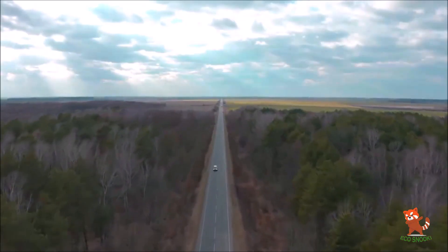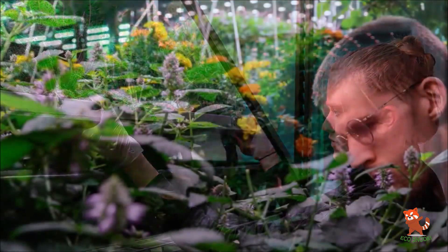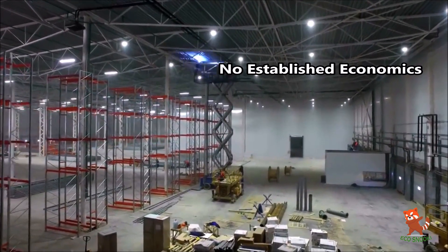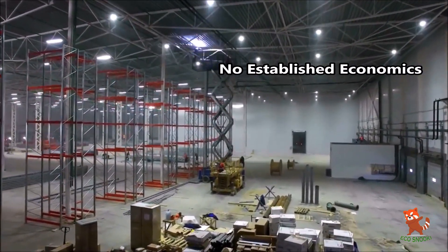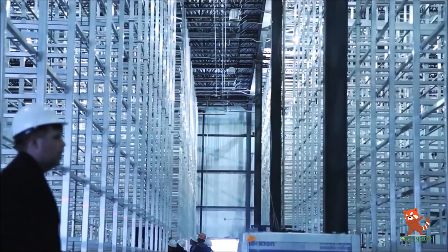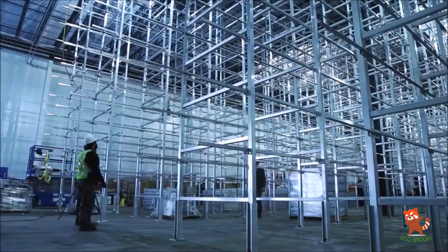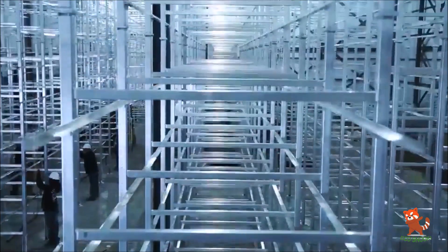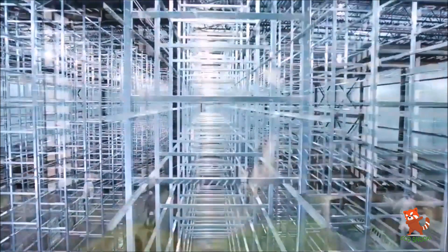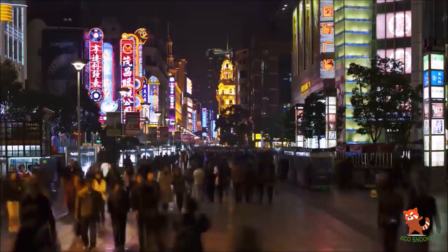Vertical farming has a lot of promise and sounds like the farm of the future. However, there are a few stumbling blocks to consider. The financial feasibility of this new farming method remains uncertain — the cost of building skyscrapers for farming combined with lighting, heating, and labor costs can easily outweigh the benefits. For a 60-hectare vertical farm, the building cost can be well over 100 million dollars.